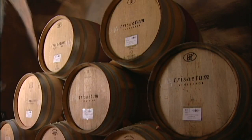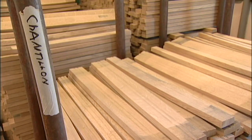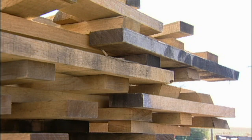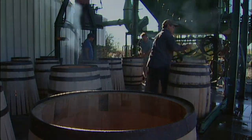When a winemaker orders a barrel, they'll order the shape of the barrel — Burgundy, Bordeaux, a little bit different shapes. They'll order where the wood is from in France, how long it's been air-dried, and then what toast level they want on the barrel and on the heads. So everything we do is custom-made for each winemaker.